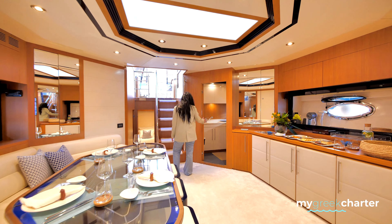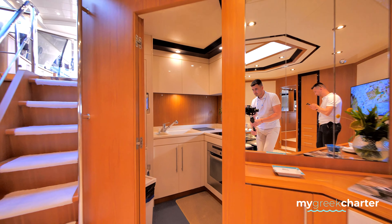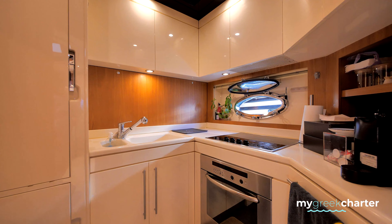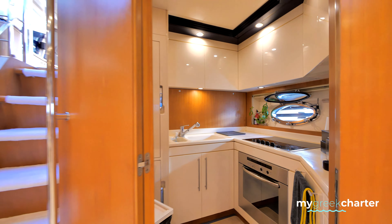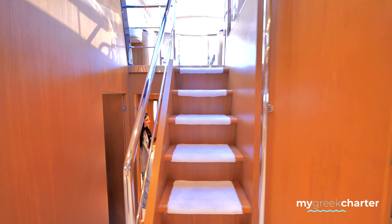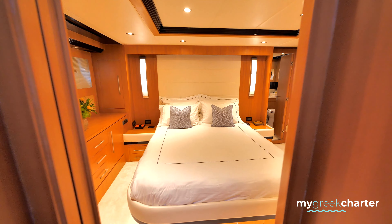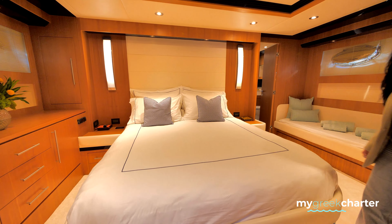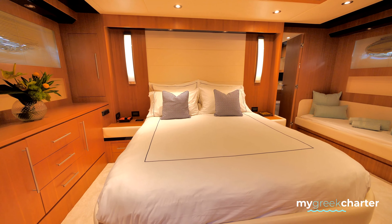Here is the little galley. Actually, I am sorry — this one is the master and the previous cabin is the VIP.